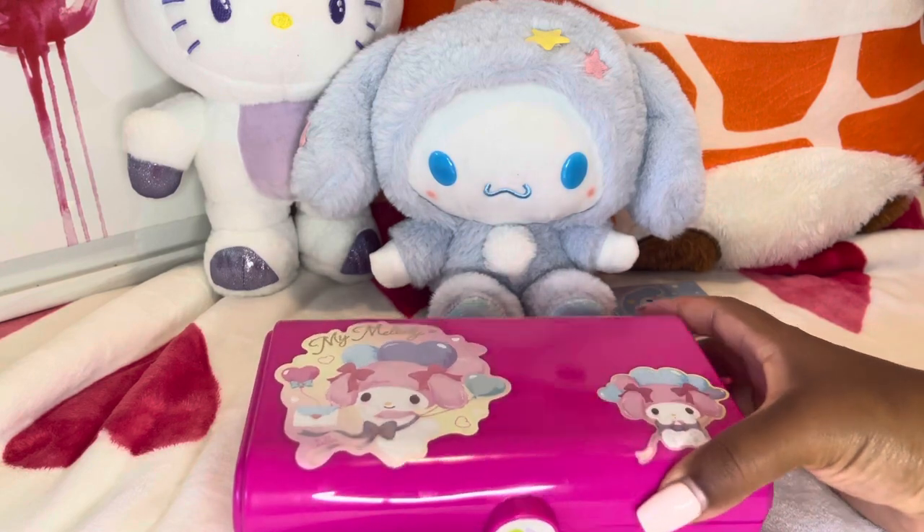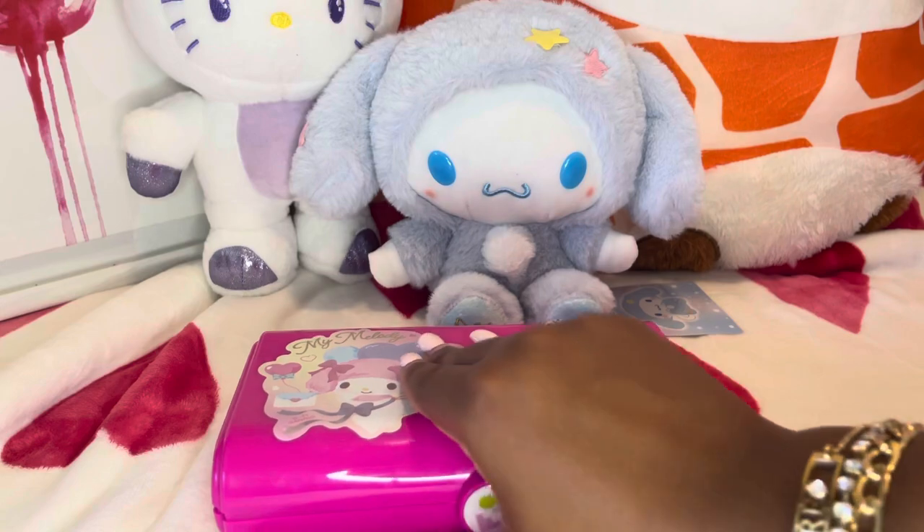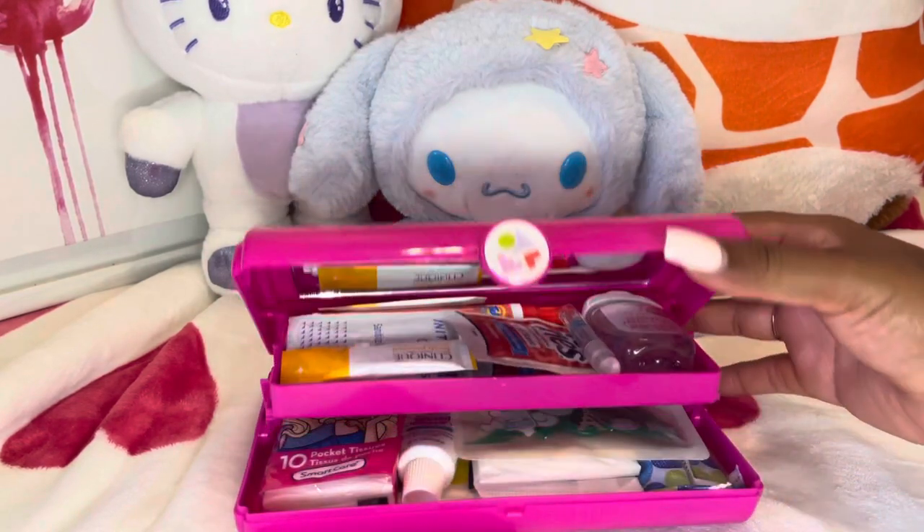I put together this kit and I put these My Melody stickers on it — I thought they were cute. So let's get into what's inside.